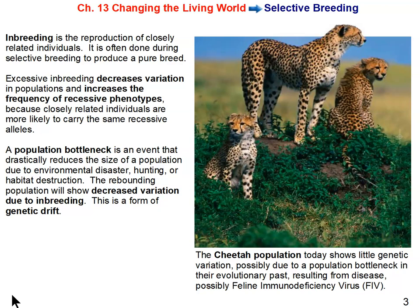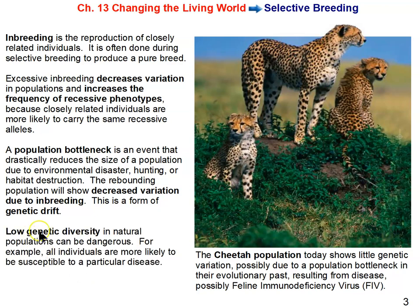That's a problem for cheetahs because if the environment changes drastically — for example, due to climate change or global warming — they may not be able to adapt. Low genetic diversity in natural populations is dangerous; they're more likely to be susceptible to a particular disease or a drastic change in their environment. We decrease genetic variation through inbreeding or purebreeding via artificial selection, and it can also happen naturally through a population bottleneck.